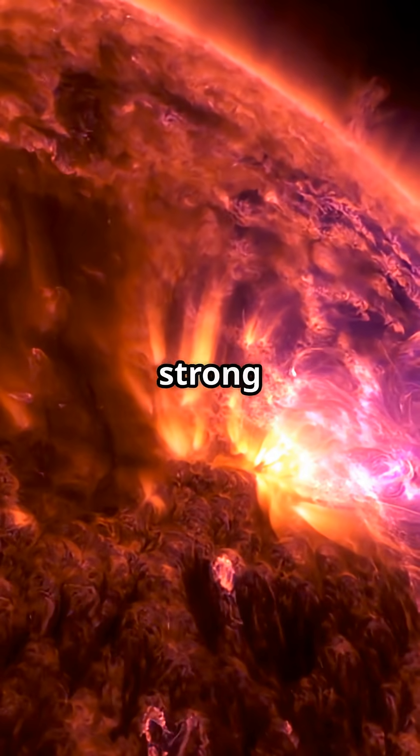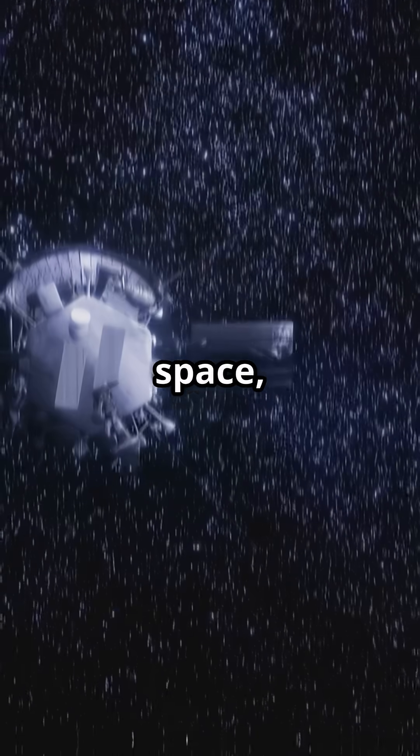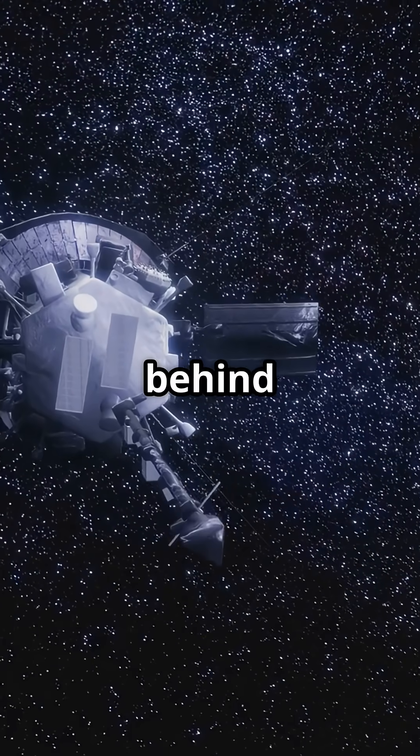And the most astonishing phenomenon is this: when the solar wind hits a planet without a strong magnetic field, it tears atoms from the atmosphere and drags them into space, forming a massive plasma tail behind the planet — just like a comet's, but invisible.